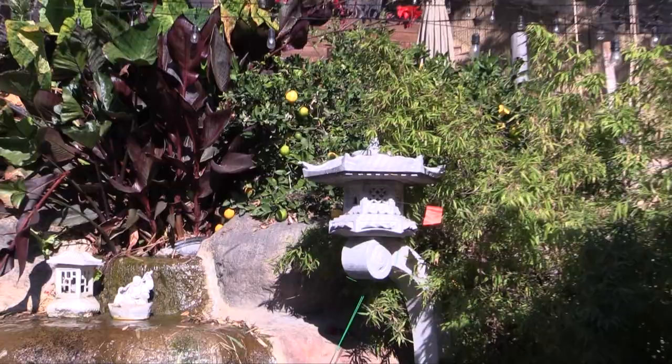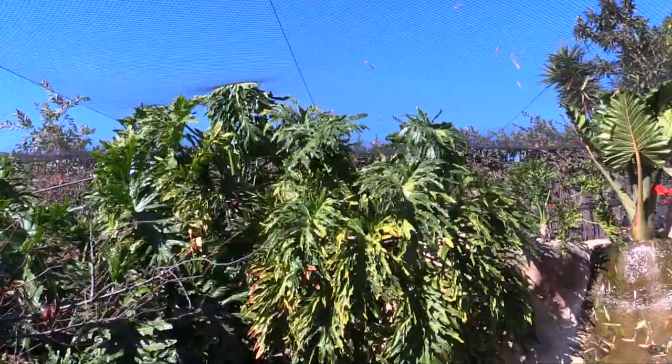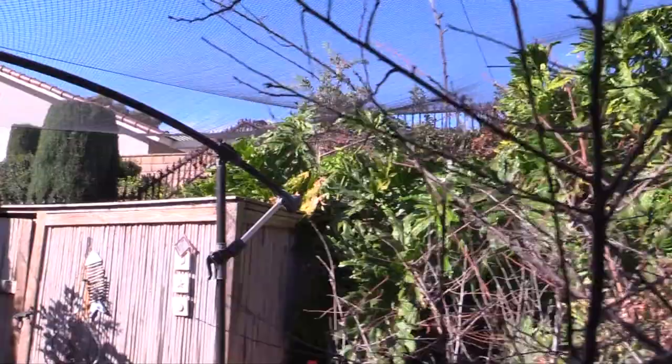It's kind of windy here right now in Southern California, but this particular video is going to deal with the aviary I added and enclosed the entire backyard with a netting.